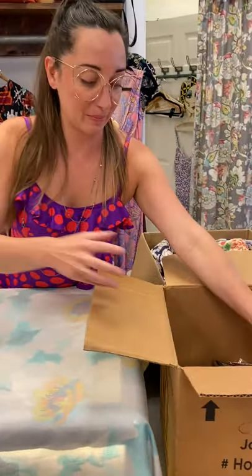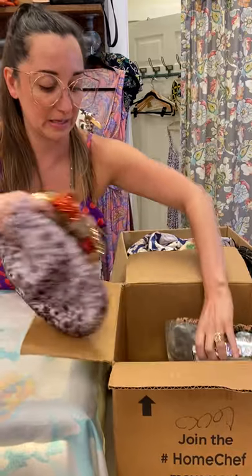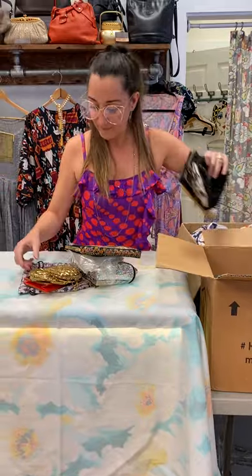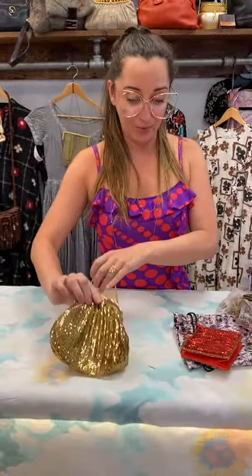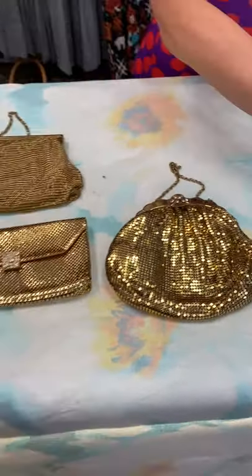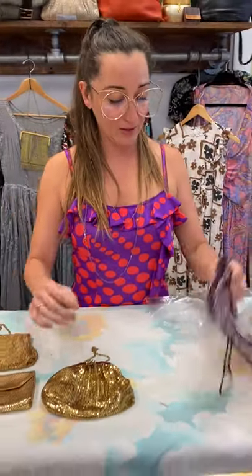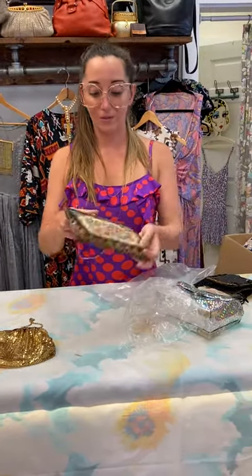So this box looks like it's mostly pocketbooks. Let me grab a bunch of these guys and pull them out. They were really into gold Whiting and Davis purses. I like the little clutch. Here's another one. This cute little red guy — maybe good for like a gift card or something. Rando drawstring bag.